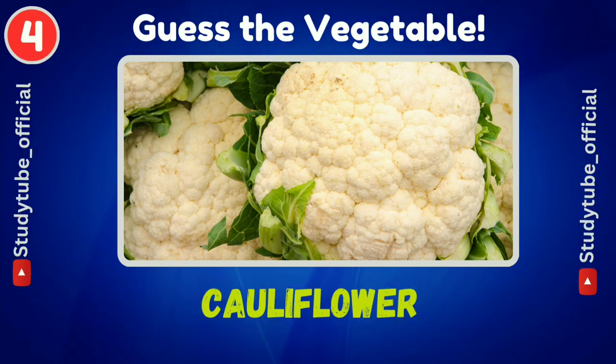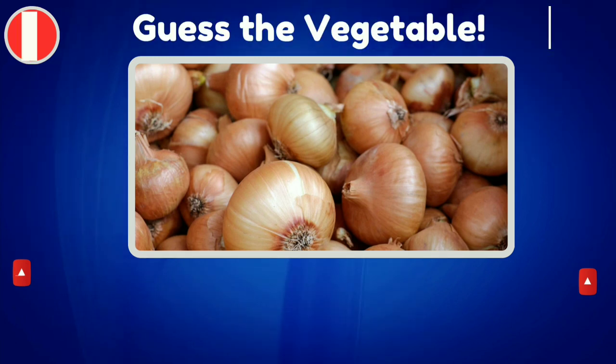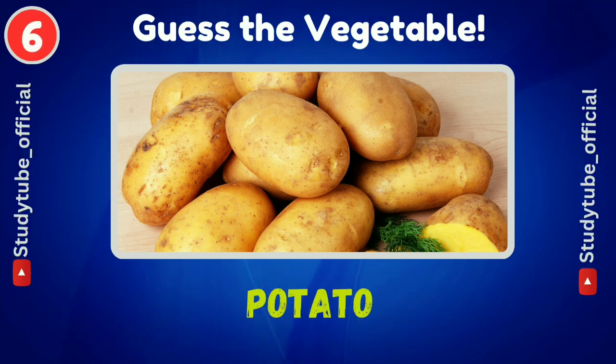Cauliflower — this one is quite easy to guess. Next is onion, everyone's favorite vegetable. And this one is also very simple to guess — potato.